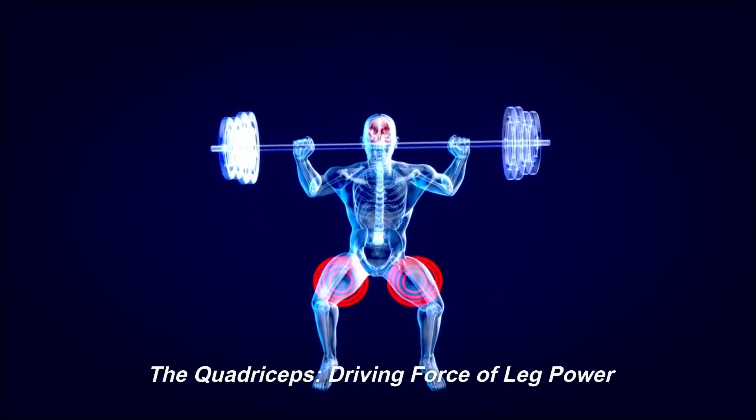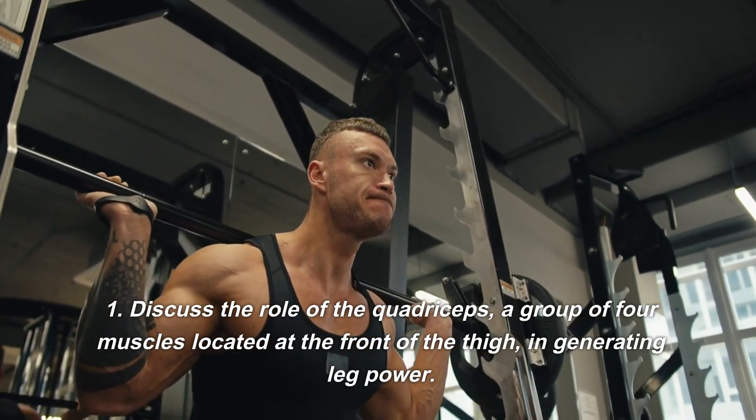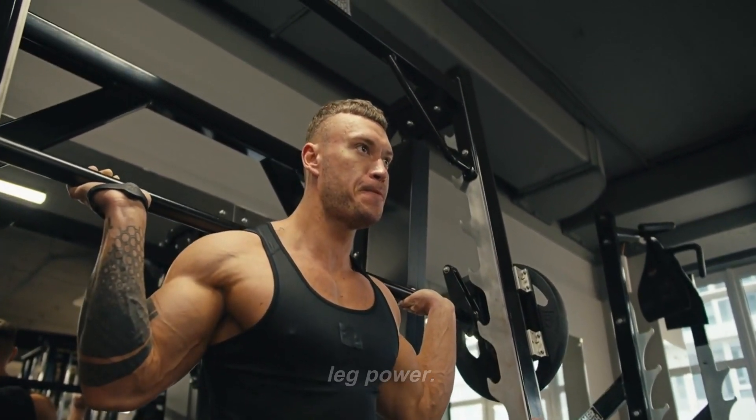The Quadriceps — Driving Force of Leg Power. The quadriceps are a group of four muscles located at the front of the thigh, playing a key role in generating leg power.